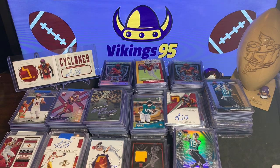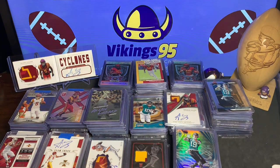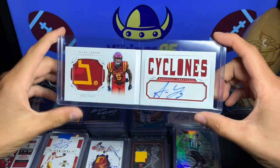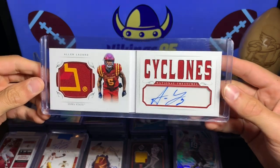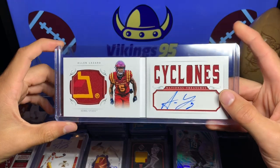What's happening guys, happy Saturday, it is Vikings95 here and this is my Iowa State personal collection. Alan Lazard — he graduated the same year I did from Iowa State. I watched him all throughout college and then got to see his first reception at the end of last year from Aaron Rodgers. He's a Packer so he is the enemy, but I can still cheer him on.